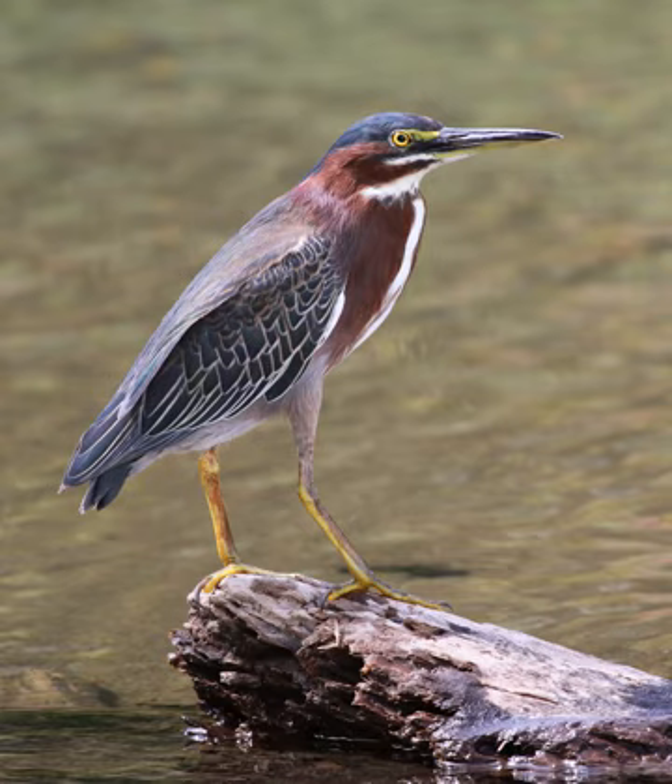The green heron is a small heron of North and Central America. Butyrides is from Middle English 'buta' and ancient Greek 'oides', meaning resembling, and 'virescens' is Latin for greenish.